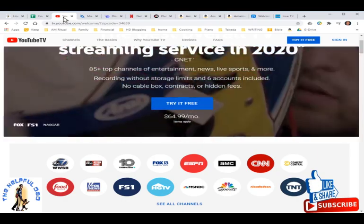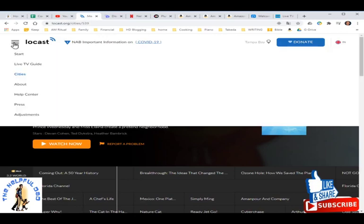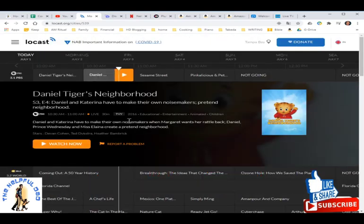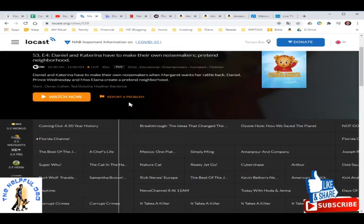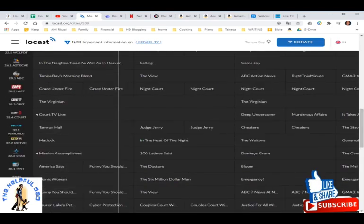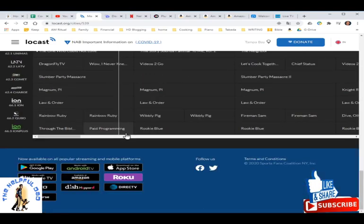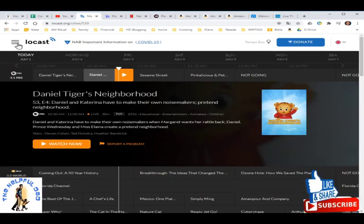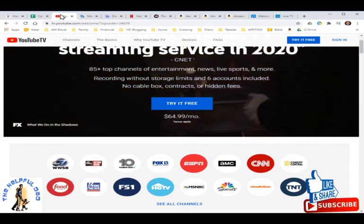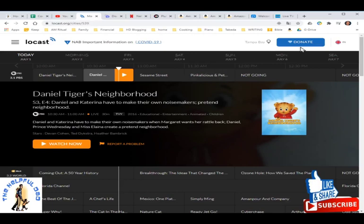We are completely dropping YouTube TV because of that drastic price increase. The replacement is a service called Locast — you may not have heard of it. It's an app you can download in select cities; it's a non-profit service and Tampa Bay, where I'm located, just recently got it. It provides access to all local channels including NBC, CBS, Fox, and ABC, plus additional content. It's completely free — you download it to your Amazon Fire Stick, Roku, or similar device. If it's in your area, you really need to check it out. We donate voluntarily $5 a month and get all that local news and sports content, though there's no DVR and you can't pause live TV.